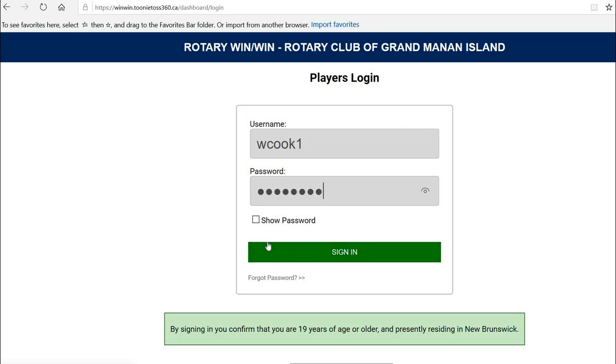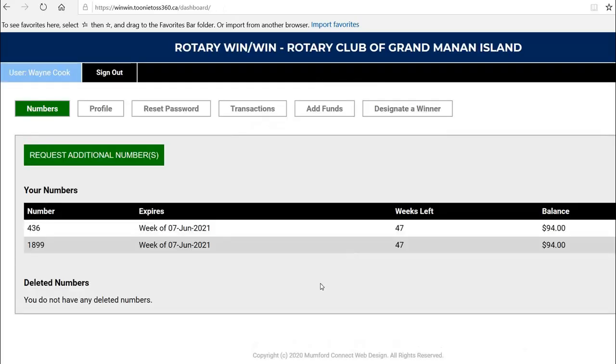Username and password were provided when you claimed your profile. Click Sign In. Up top there are a number of links. The first one is your numbers — these are all the numbers that you own, and also how many weeks left you have prepaid. So these two numbers are all prepaid for 47 weeks.